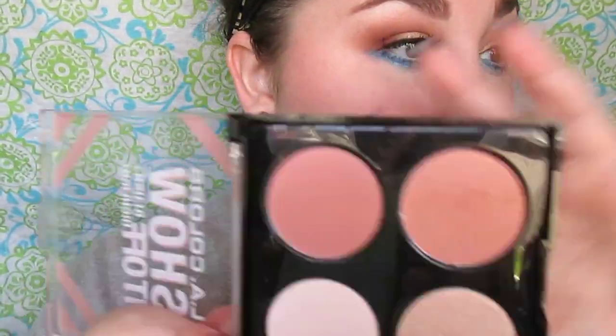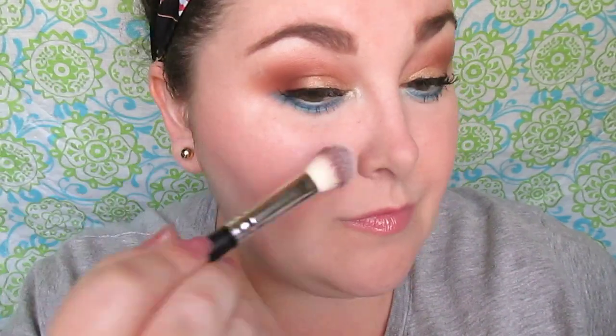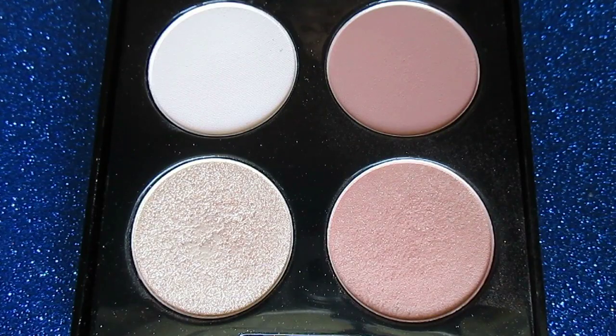It's absolutely stunning. I'll have some videos and pictures for you as we talk about this — it's just the perfect pairing of products: a shimmery blush, a very beautiful highlight, a matte highlight, and a matte blush. Overall, this definitely works at $3 even if it's a bit powdery, because these are pigmented and they last all day long on the skin.